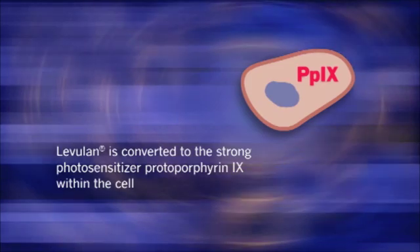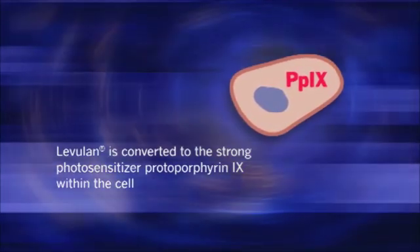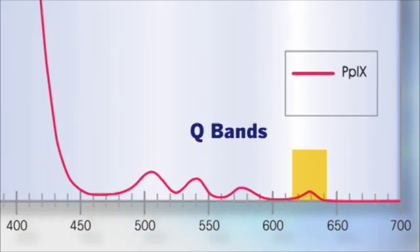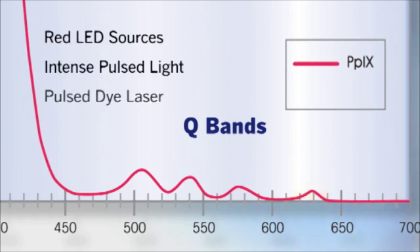Although Levuland is not a photosensitizer itself, when taken up by cells it is rapidly converted to the strong photosensitizer protoporphyrin 9, otherwise known as PP9. The absorption profile of PP9 has a series of peaks. The maximum absorption occurs in an area of the spectrum called the Soret band, which is in the blue-violet portion of the spectrum at about 410 nm. There are four additional bands at longer wavelengths called Q bands, where weaker absorption occurs, with the weakest at the red end of the spectrum at 635 nm.